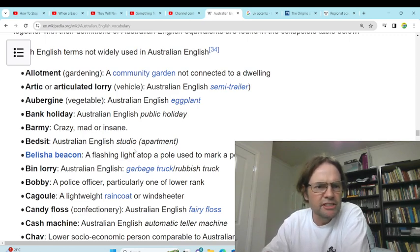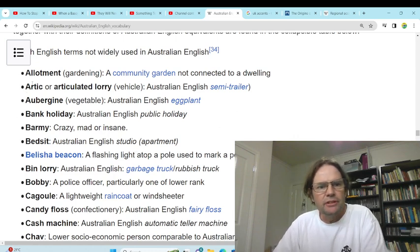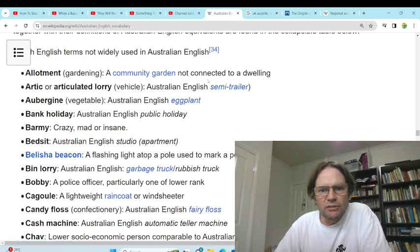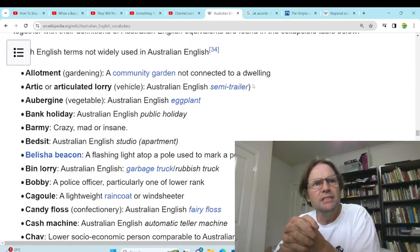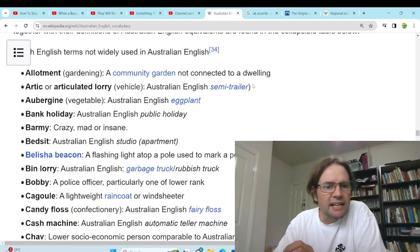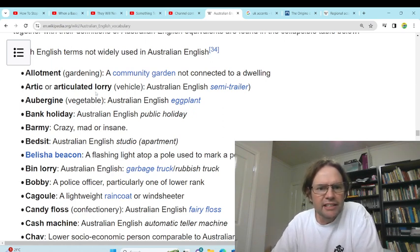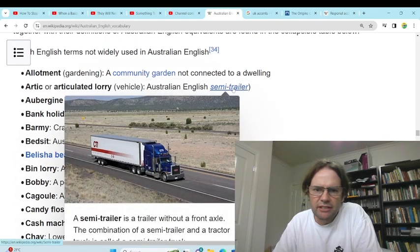Most of this is probably just standard English, but some of it's regional. So we've got 'allotment' — a community garden not connected to a dwelling — yeah, we'd probably just say community garden. 'Arctic' meaning articulated lorry — we don't use the word lorry in Australia, we just use truck or semi-trailer.